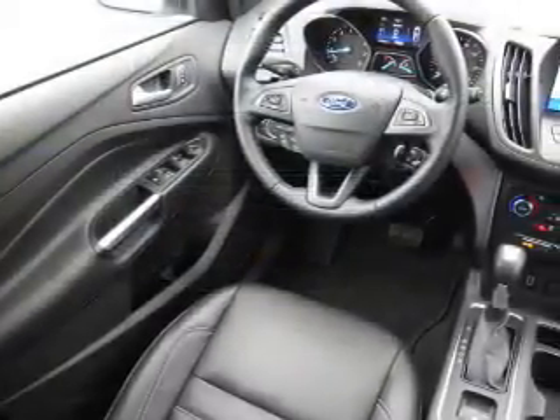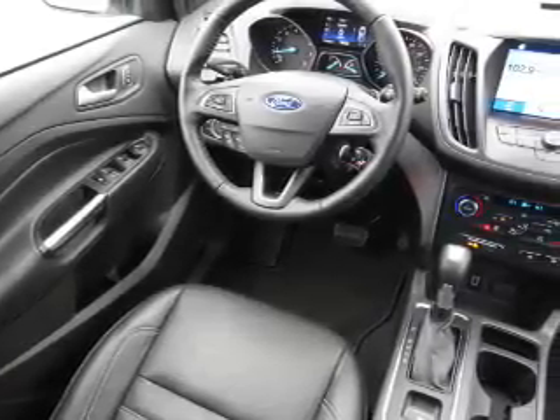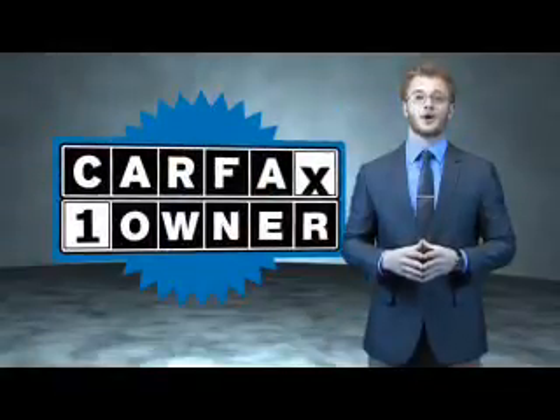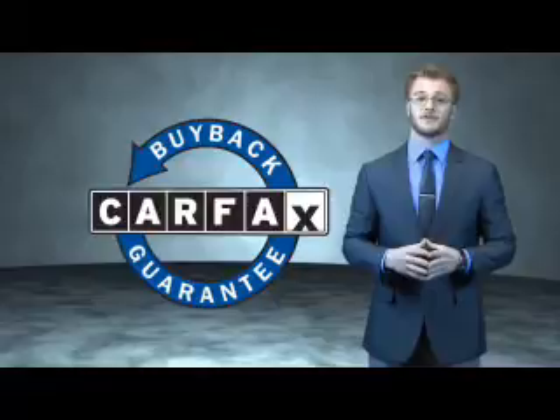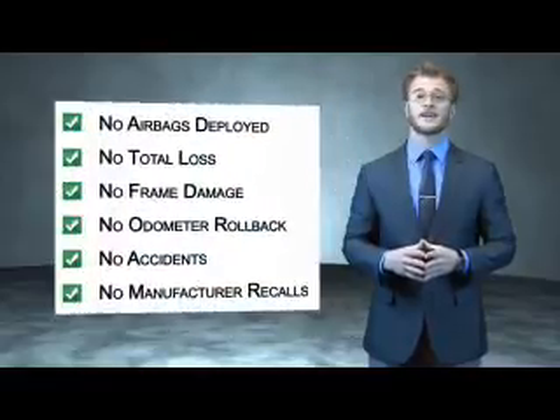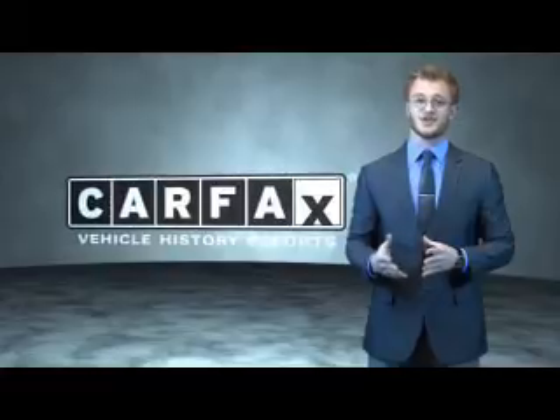Rest easy knowing this vehicle comes with a Carfax Vehicle History Report from Carfax, the most trusted provider of vehicle history information. Let us put you in the driver's seat today. Call or click to contact us. This is a Carfax 100 vehicle which qualifies for the Carfax Buyback Guarantee. Be sure to find a complimentary copy of the Carfax Vehicle History Report online or contact the dealership — just say show me the Carfax.